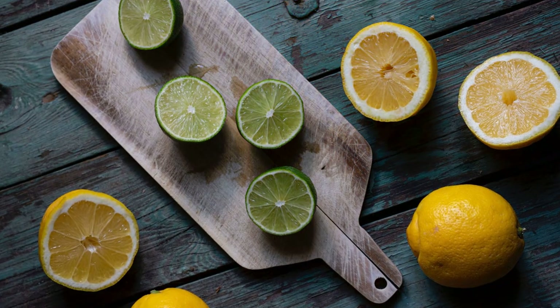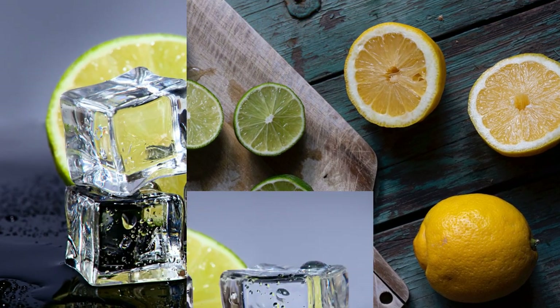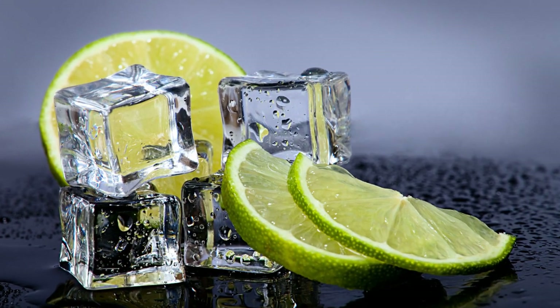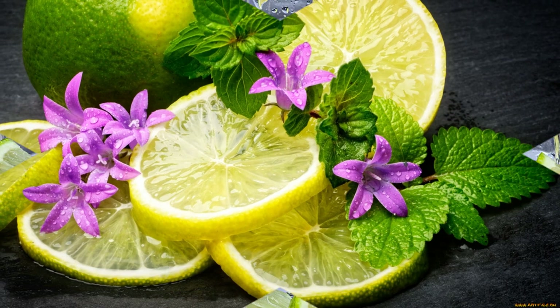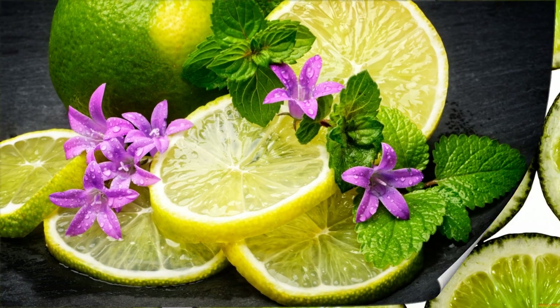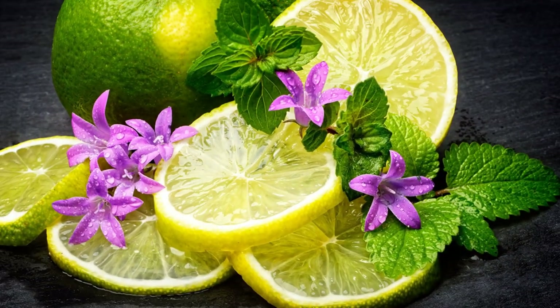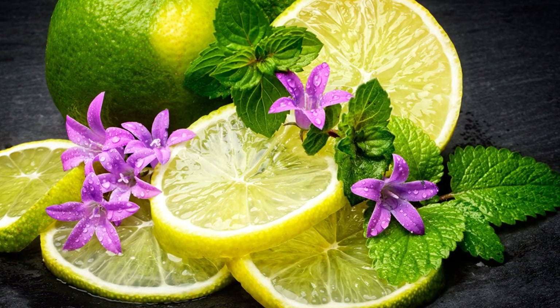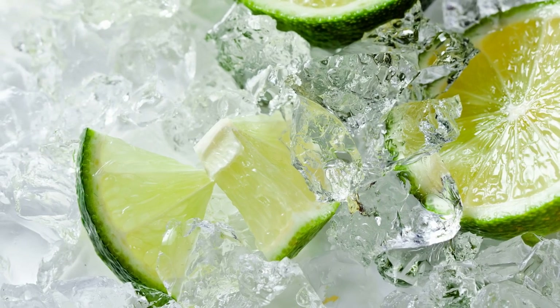Limes can be used to make margaritas. Margaritas are one of the most popular cocktails in the world and they require limes as one of their main ingredients. Margaritas are made from tequila, orange liqueur, lime juice, and ice. They can be served either shaken or blended and either on the rocks or frozen. Margaritas can also be flavored with various fruits such as strawberries, mangoes, or watermelon.